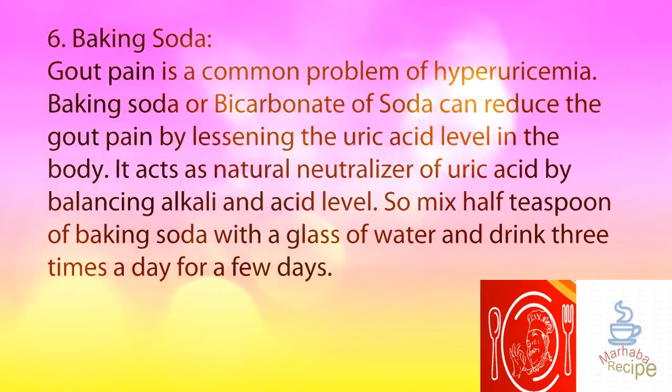6. Baking Soda. Gout pain is a common problem of hyperuricemia. Baking soda or bicarbonate of soda can reduce gout pain by lessening the uric acid level in the body. It acts as a natural neutralizer of uric acid by balancing alkali and acid levels. So mix half a teaspoon of baking soda with a glass of water and drink three times a day for a few days.